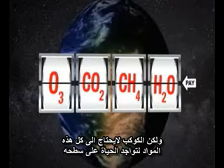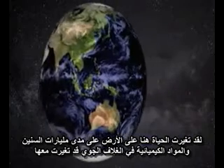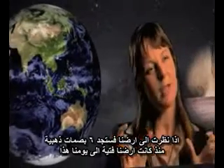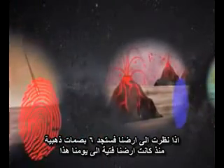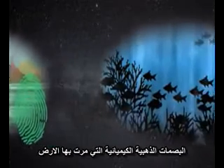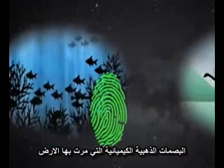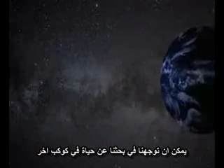But a planet doesn't have to have all of these chemicals for life to exist there. Life here on Earth has changed over billions of years, and the chemicals in our atmosphere have changed with it. Earth has had six different kinds of fingerprints from when it was really very young to where we are right now. These different chemical fingerprints, as life has evolved and changed, can guide us in our search for life on other planets.